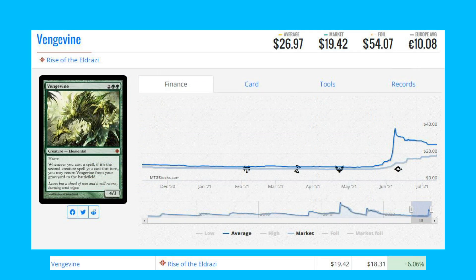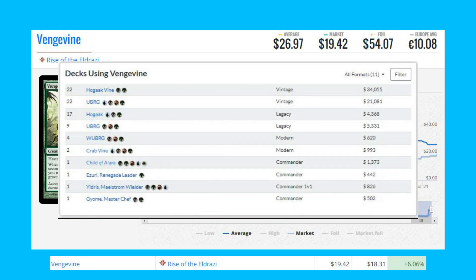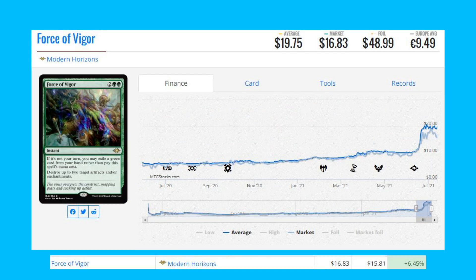We have Vengevine from Rise of the Eldrazi. This mythic is up 6 percent from $18.31 to $19.42. This card is seeing play across a variety of formats, but the format utilizing it the most is Vintage Hogaak Vine decks. It also sees a bit of play in Legacy Hogaak and some Modern Crab Vine play.